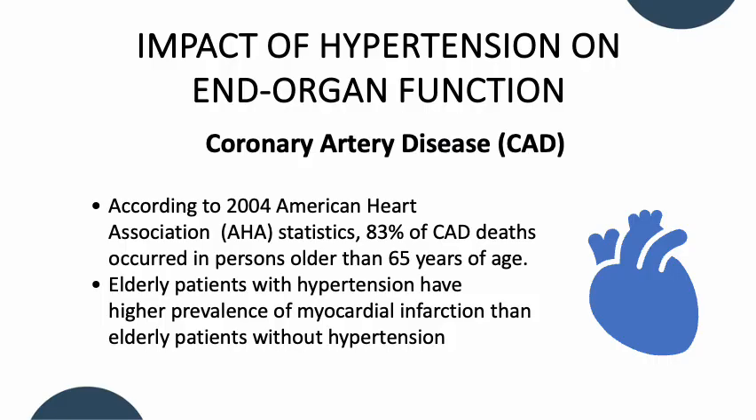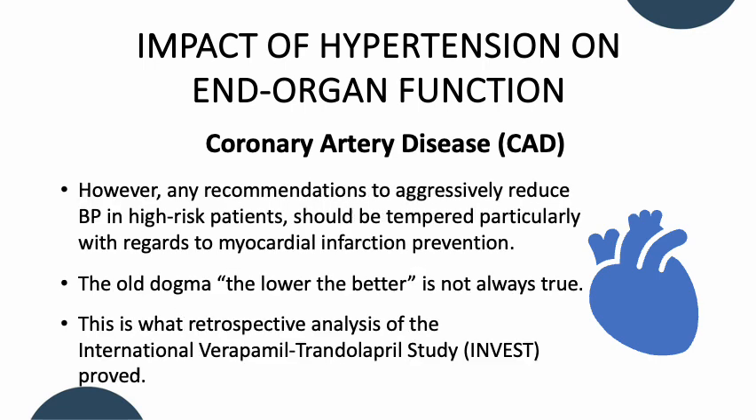Next, we'll talk about coronary artery disease. According to the 2004 American Heart Association statistics, 83% of coronary artery disease deaths occurred in persons older than 65 years of age. Elderly patients with hypertension have higher prevalence of myocardial infarction than elderly patients without hypertension. However, any recommendation to aggressively reduce blood pressure in high-risk patients should be tempered, particularly with regards to myocardial infarction prevention, despite the results of the recent SPRINT trials.